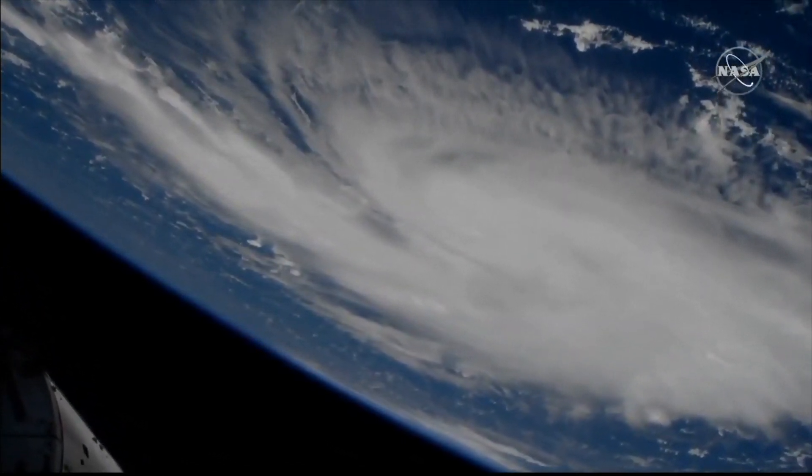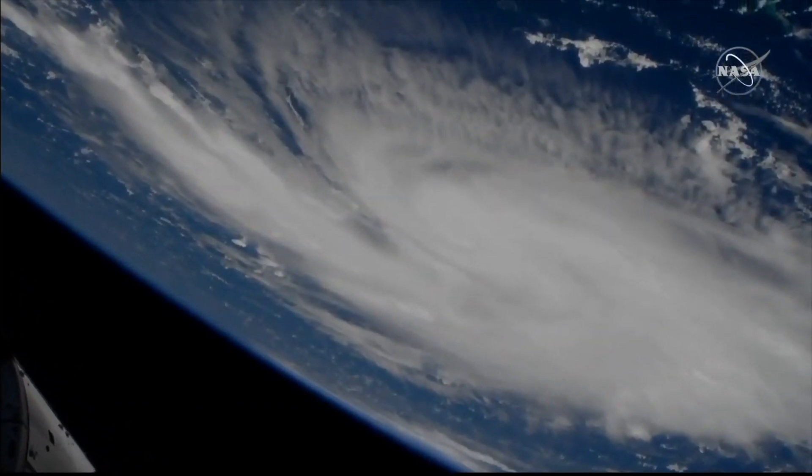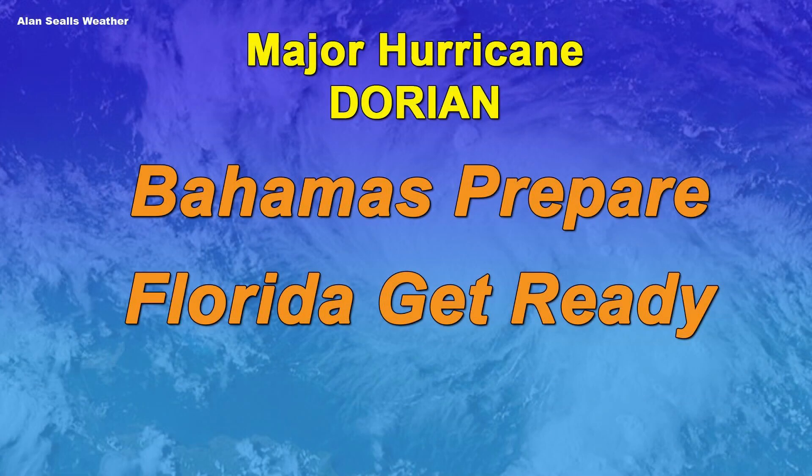It's a powerful storm, a broad storm, one that will be impacting the Bahamas and Florida — especially the Bahamas in the near term. Expect 10 to 15 feet of storm surge in the northern Bahamas, one to two feet of rain. The islands of Grand Bahama and Abaco will be hit extremely hard, while even the central Bahamas are going to get a big impact from Dorian.